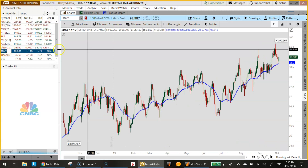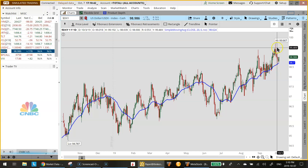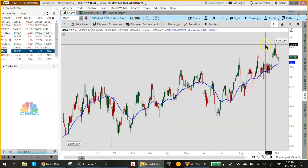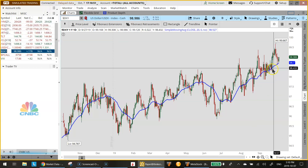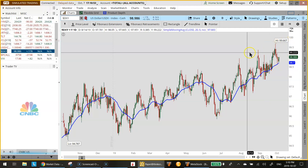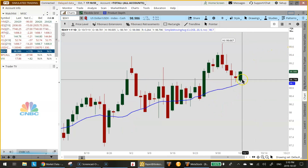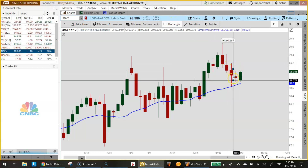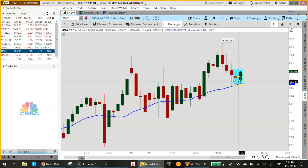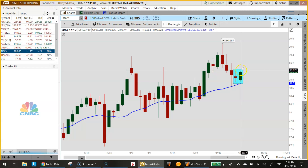Crude oil was mostly flat while gold finished lower by $15.40, or a little over 1%, this after a strong move in the US dollar, which looks poised for a move higher. If we take a closer look at this chart, the dollar index, we see a nice strong trend with momentum behind it on multiple time frames.